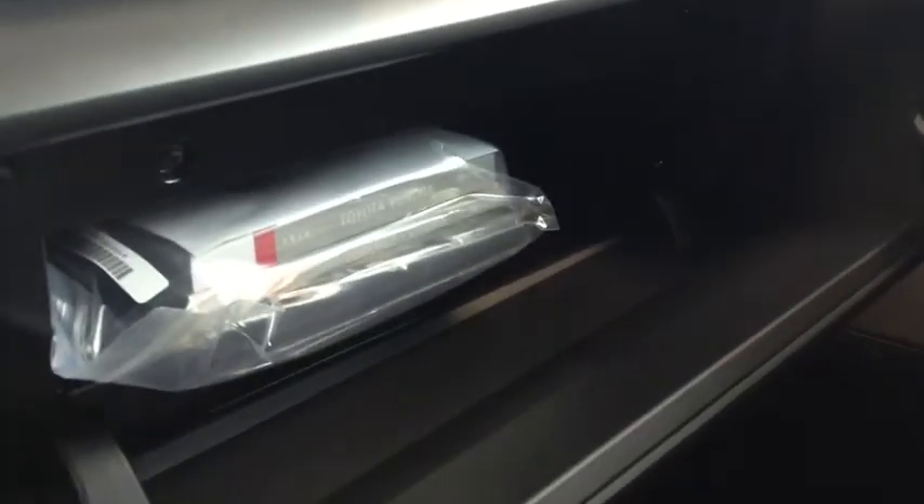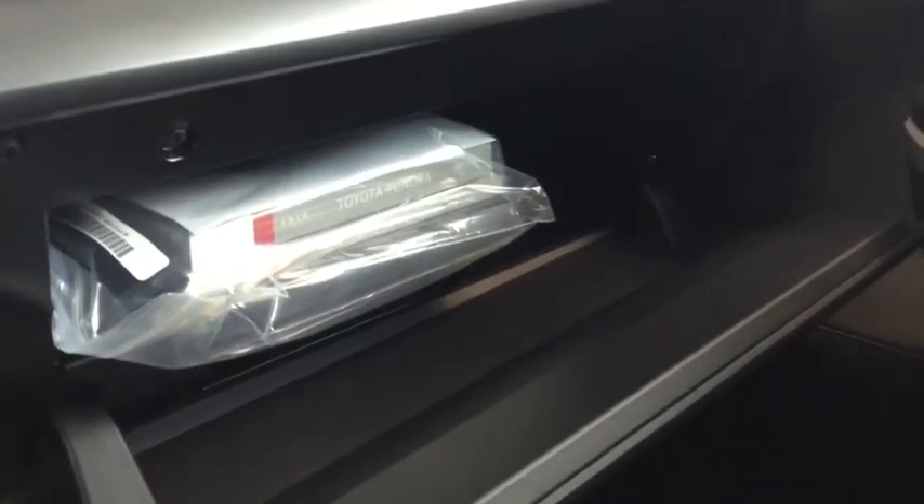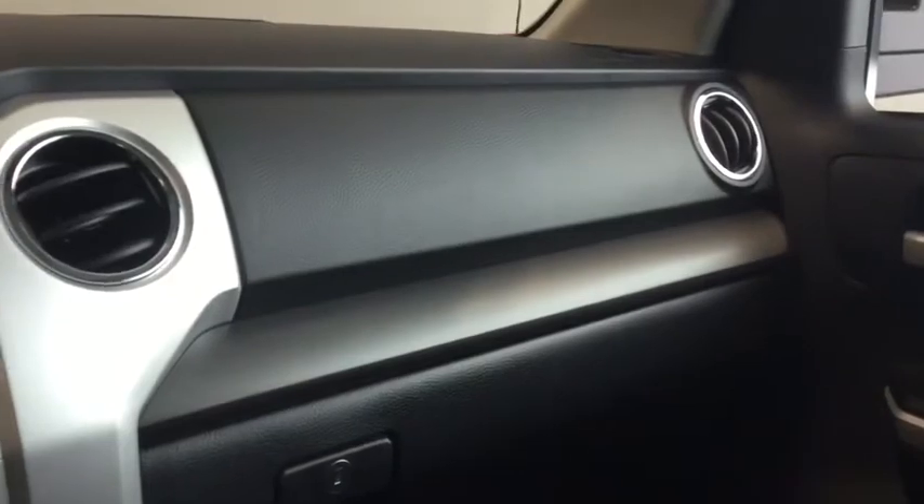There are also some small pockets of storage up top. Taking a look at your glove box, you have all the manuals you'll need to know everything there is to know about your Tundra, as well as a handy lock in case you want to keep anything nice and safe in your truck.